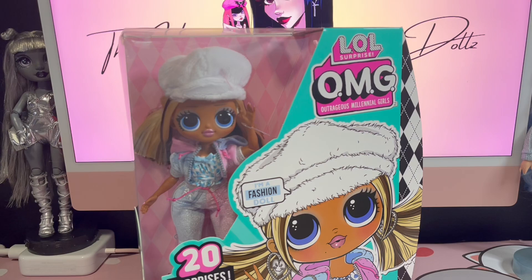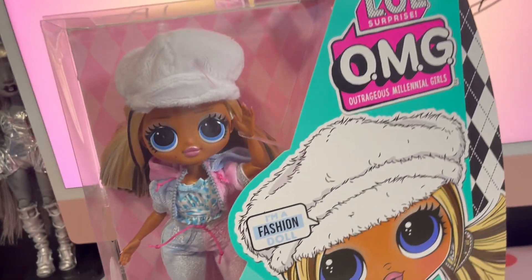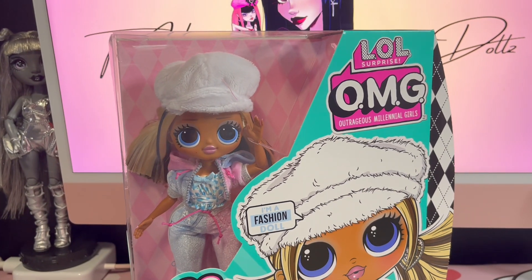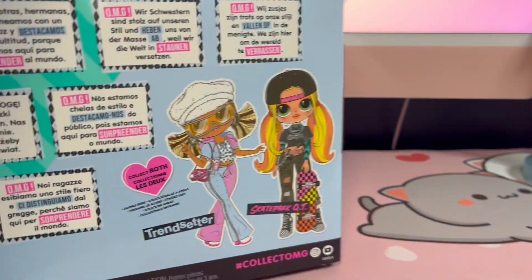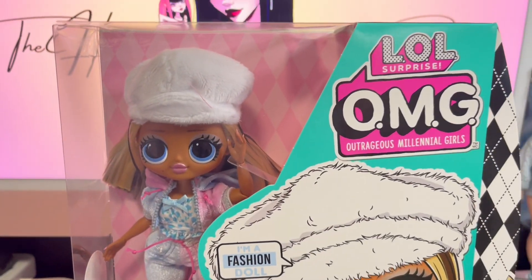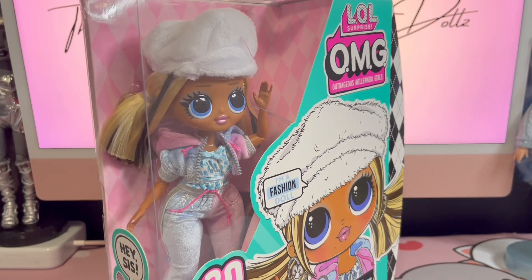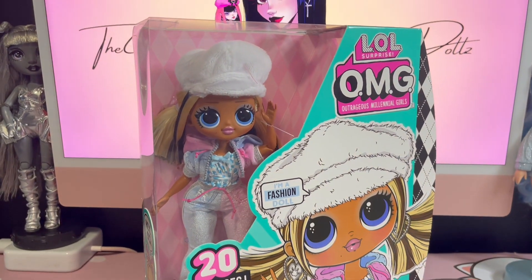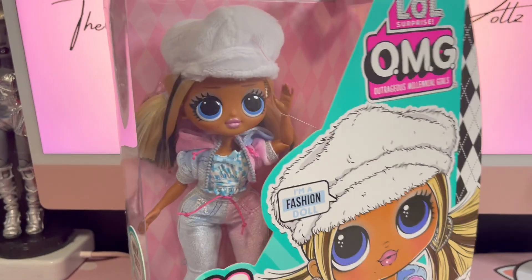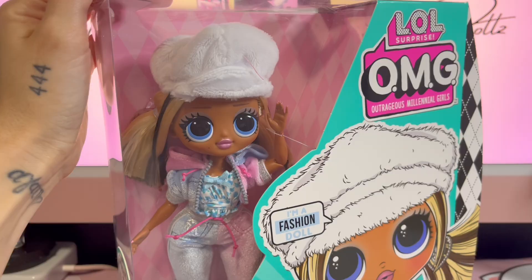Hello everyone, welcome back to my channel. If you're new here, welcome to the House of Dolls. Today we've got this glamorous trendsetter girl to review — she is very early 2000s and I'm living for it. I already have Skate Park Cutie, so now I finally have Trendsetter. I've got the little set of two LOL Surprise OMG, and we're gonna do an unboxing review on this gorgeous girl today. If you're not subscribed, please subscribe — I love doing doll reviews, it's my passion and hobby.